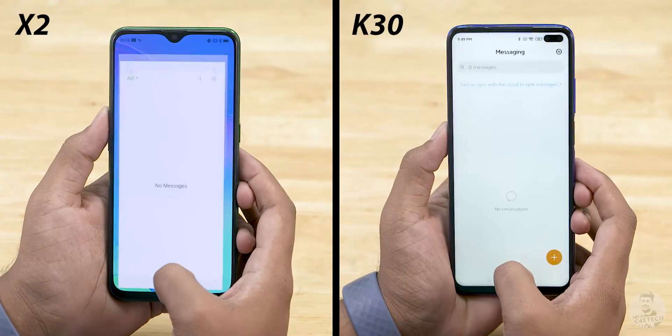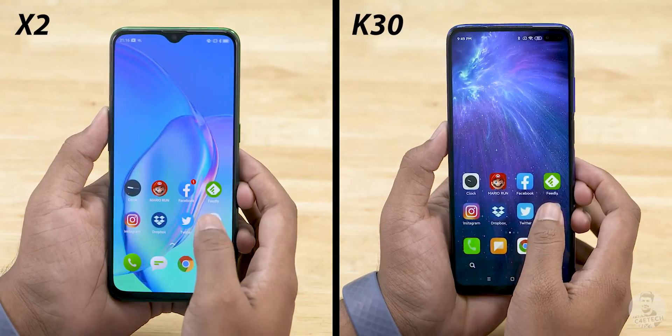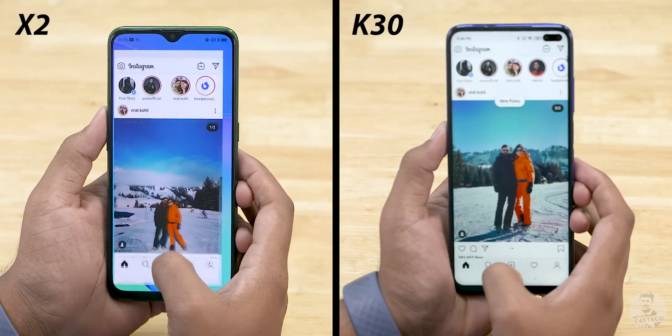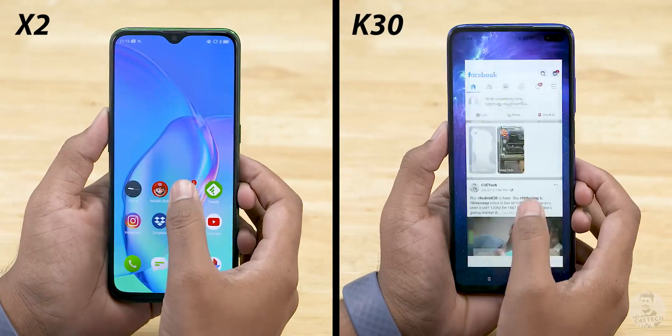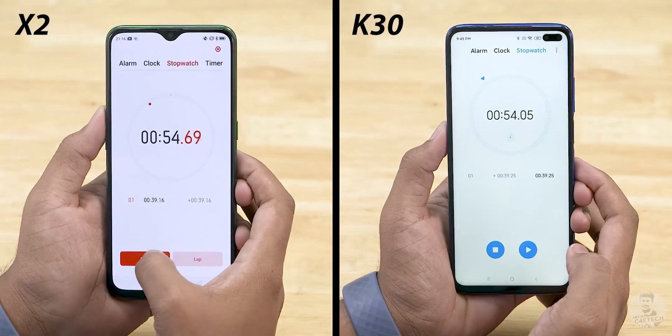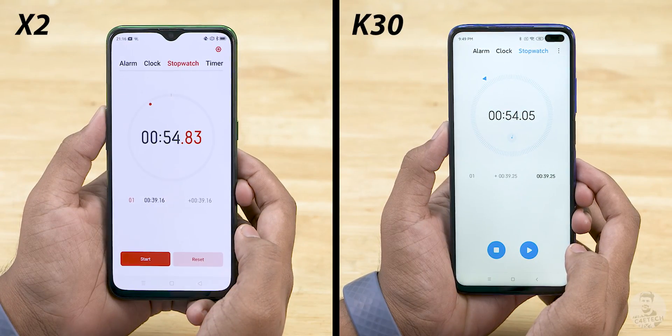Moving on to RAM management, the app animations feel a tad faster on the K30. It finishes Round 1 in 54 seconds, with the X2 just one second behind. So that round, for all intents and purposes, you could call it a tie. But that was to be expected since we are comparing very similar hardware. Maybe the second round can separate them.